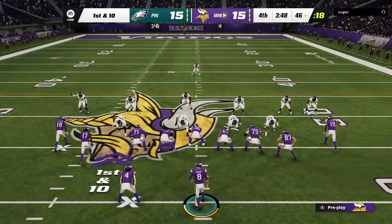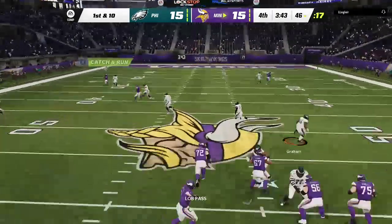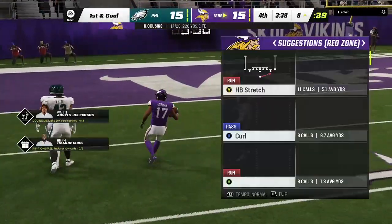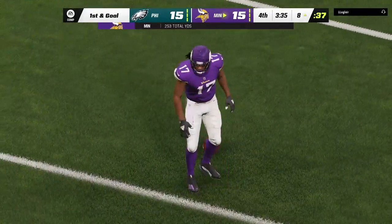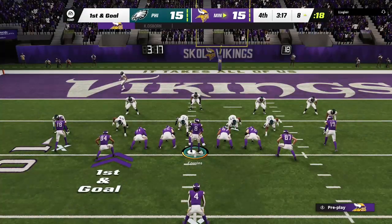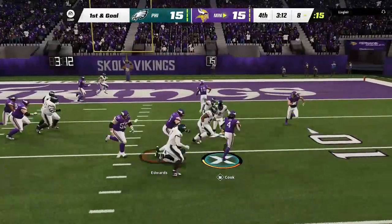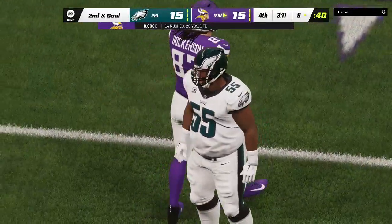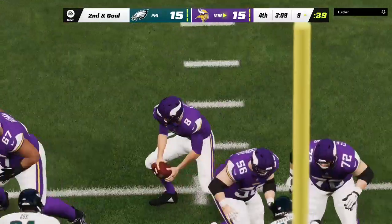Clock running under four to play as they come up first and ten. Cousins lofts one deep left side — a diving effort, and a big play for Minnesota! 46 yards, the chain gang hustling to catch up. Here's first and goal from just inside the ten. Cook running right, looking for a cutback lane, but nothing there as he's met at the line of scrimmage — no gain, setting up second and goal.